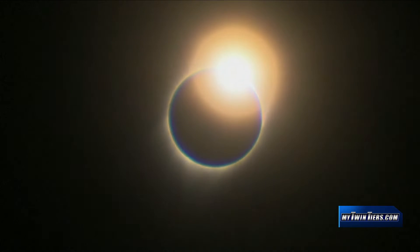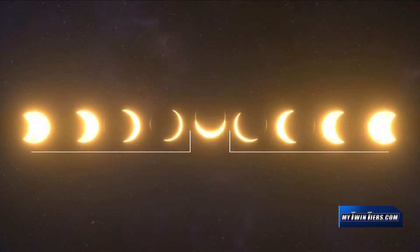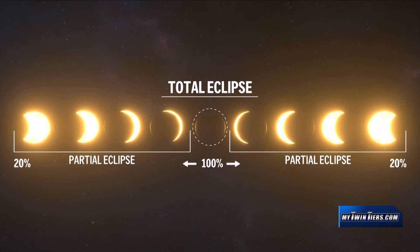Elmira will have a partial solar eclipse, with the sun being covered 98% by the moon. It'll begin around 2:07 in the afternoon, and maximum coverage will happen around 3:22.